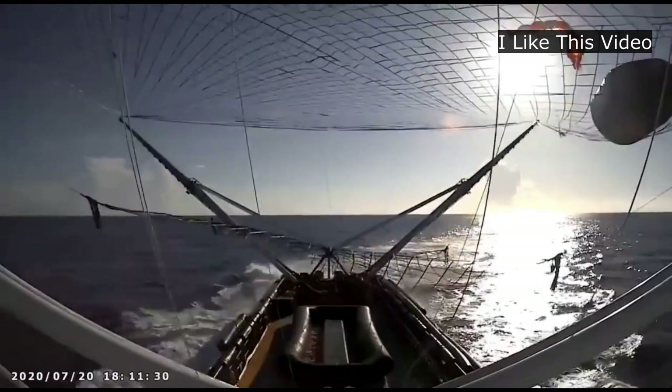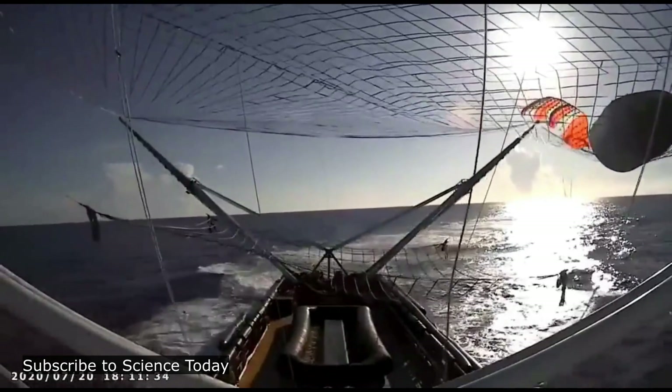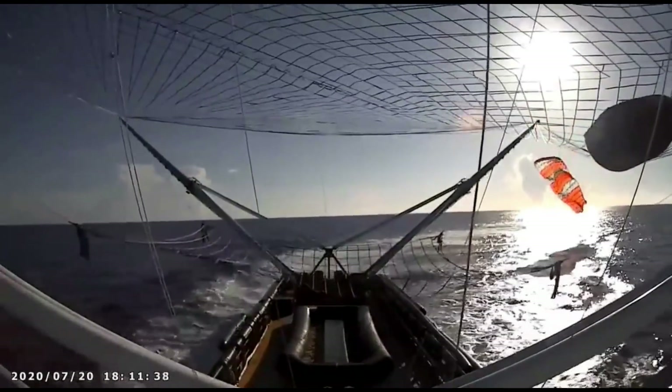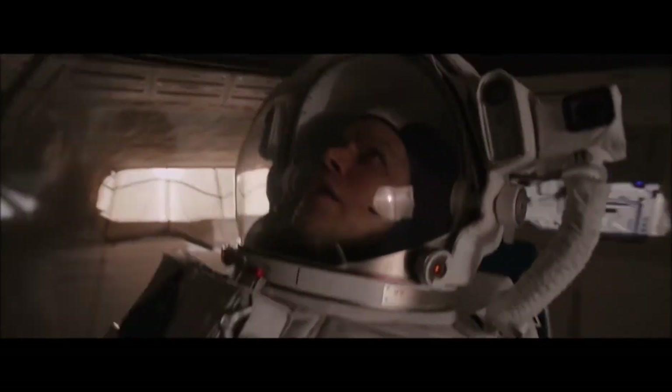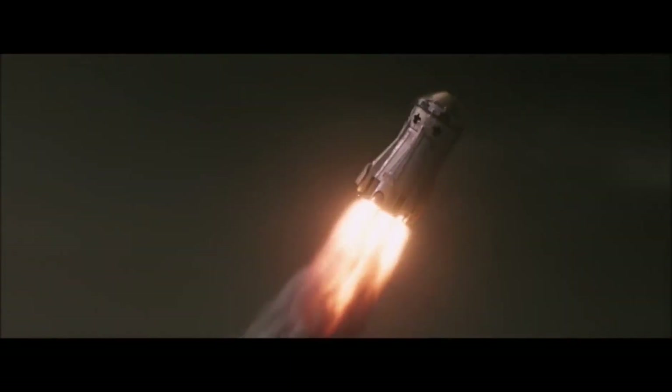Whenever the payload is released in orbit, fairings are ejected from the rocket and then simply fall towards the Earth. If Earth didn't have any atmosphere, then there would be no need to use any fairings, just like they depicted in the movie The Martian.